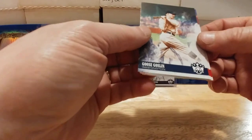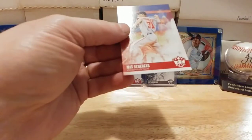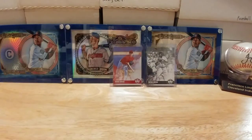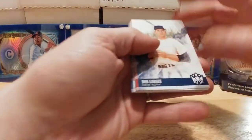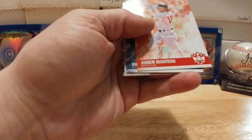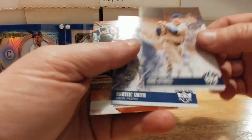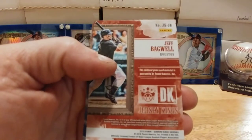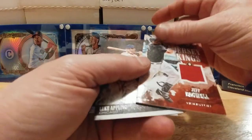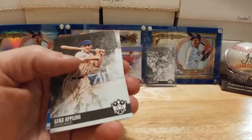Goose Gossage. JP Crawford rookie. Max Scherzer from Washington. We've got another hit in hand — Don Larson. Andrew Benintendi — very cool, nice looking card. Earl Averill. Dominic Smith rookie. And a Jeff Bagwell patch card — that's cool! Nice. I like it. Good veteran player — better than some piece of junk, you know. Luke Appling.